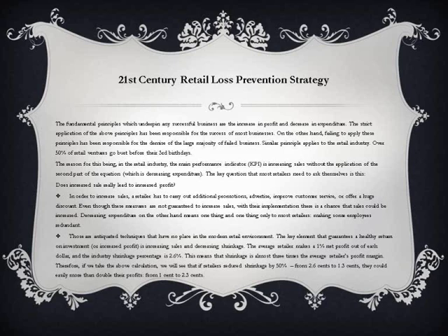Those are antiquated techniques that have no place in the modern retail environment. The key element that guarantees a healthy return on investment, or increased profit, is increasing sales and decreasing shrinkage. The average retailer makes a 1% net profit out of each dollar, and the industry shrinkage percentage is 2.6%. This means that shrinkage is almost 3 times the average retailer's profit margin.